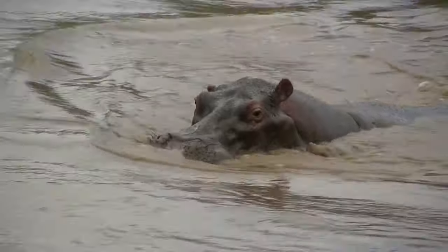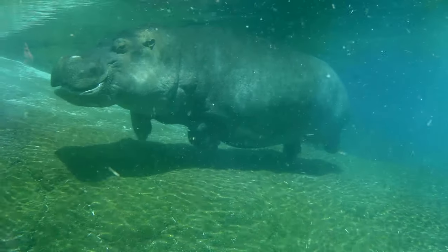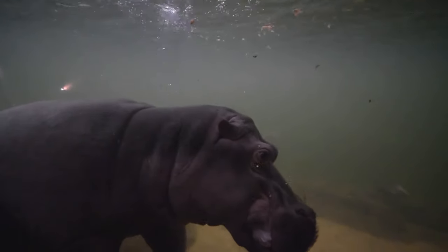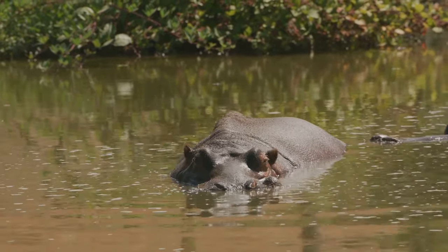A hippopotamus can fully submerge underwater and hold its breath for an impressive five minutes. How is this possible, you might ask? The hippo's secret is in its ears and nostrils. When a hippo dives underwater, these features automatically fold shut, creating a watertight seal that keeps the water out.